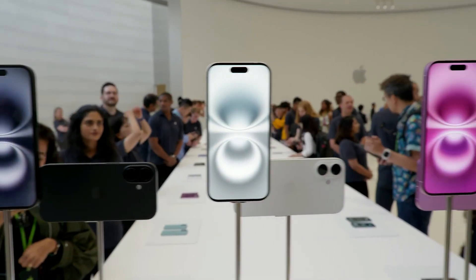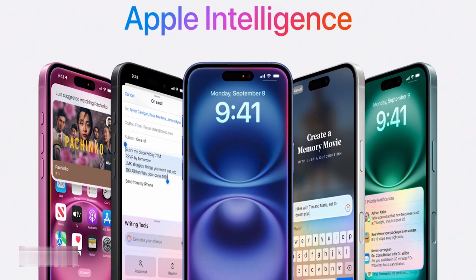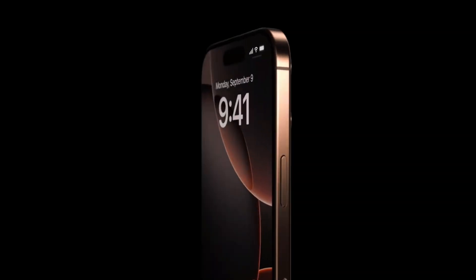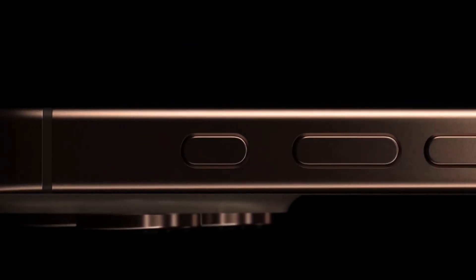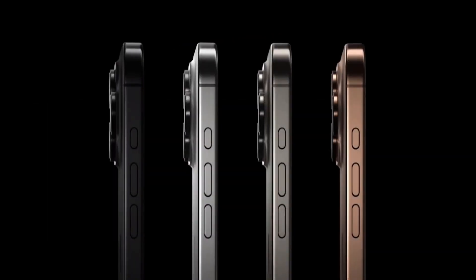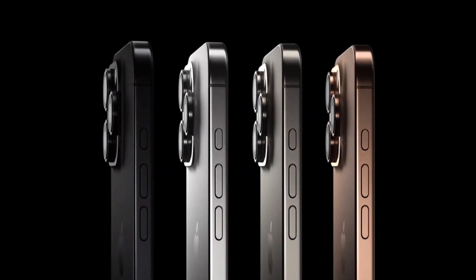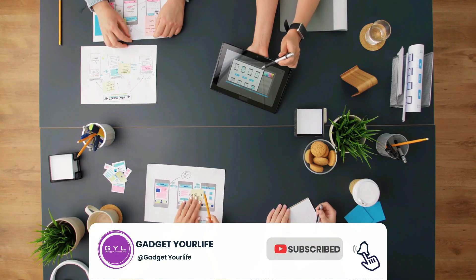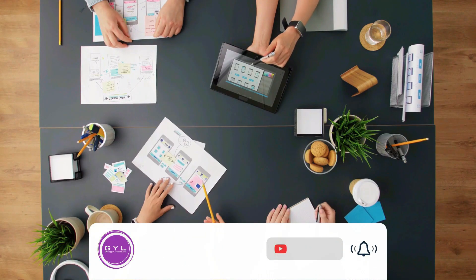Let me know what you think in the comments. So there you have it — Apple's latest iPhone 16 and 16 Plus. If you'd like to know more about the 16 Pro and the 16 Pro Max, click on the video that pops up in the right corner. Don't forget to hit that like button and subscribe for more tech reviews. Thanks for watching and hope to catch you in the next one.